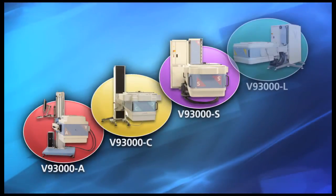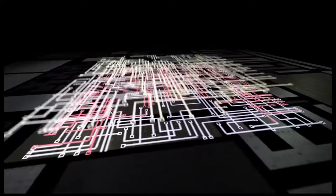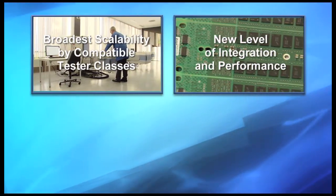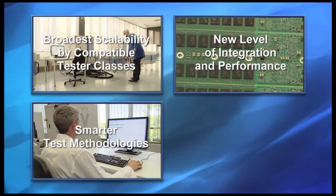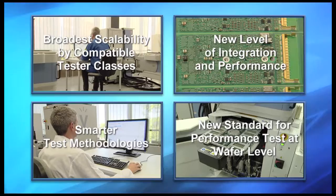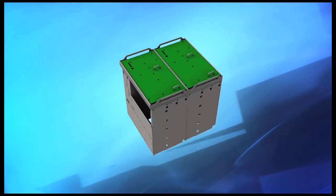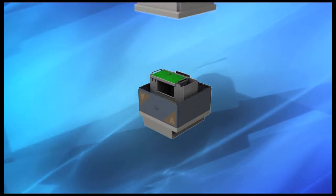Verigy's V93000 smart scale generation provides customers with superior test economics by applying Moore's Law to test. It delivers the highest resource parallelism in the smallest infrastructure, brings industry-leading digital performance and high-speed I/O flexibility, and makes system-like stress test possible because of its smart loop, memory emulation, and protocol engine per pin — efficiently increasing test coverage and improving time to market. The smart scale generation extends the V93000 for the broadest device coverage in a single platform, with compatible tester classes to maximize return on investment.